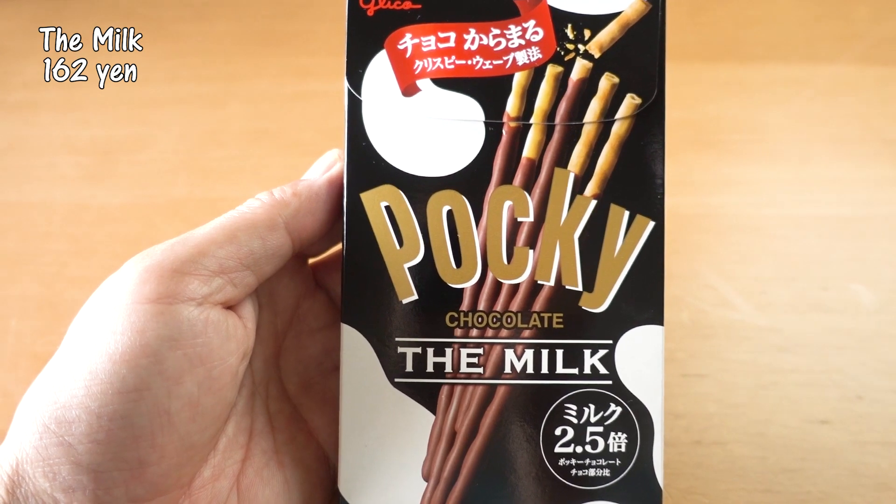True, true! So it's good for summer. Next I'm going to try is called Pocky Chocolate, The Milk.